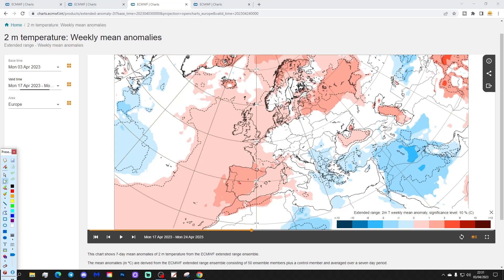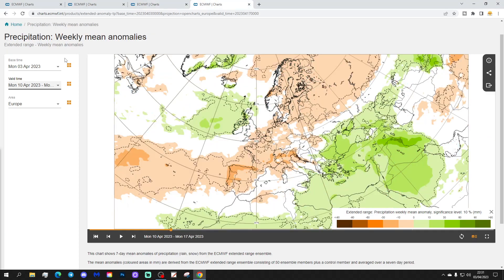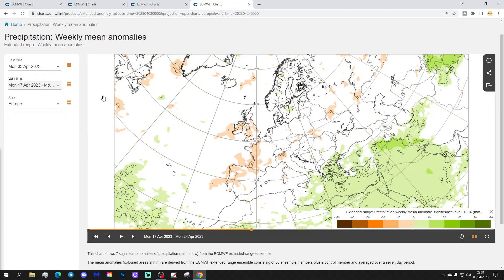Temperatures are still looking colder than average in southeast Europe — from the Balkans down towards Greece and Turkey — while further north and west, temperatures are above average. In between there's an area of average or no signal. Precipitation-wise — bearing in mind this is week three and there's a weakening signal — western Europe, including Spain, Portugal, France, UK, and Ireland, looks generally quite dry, while southeastern Europe still looks quite wet.